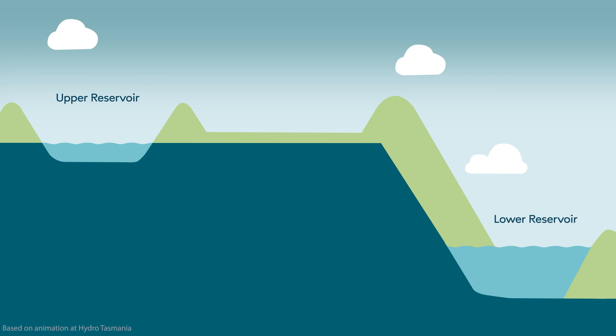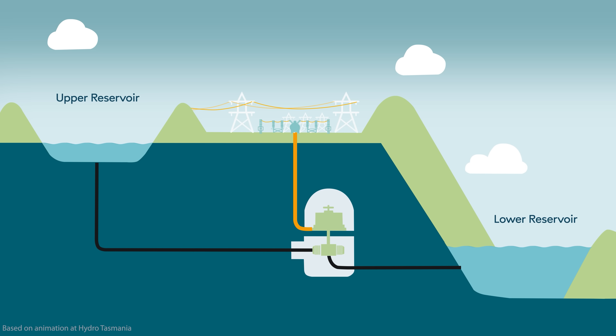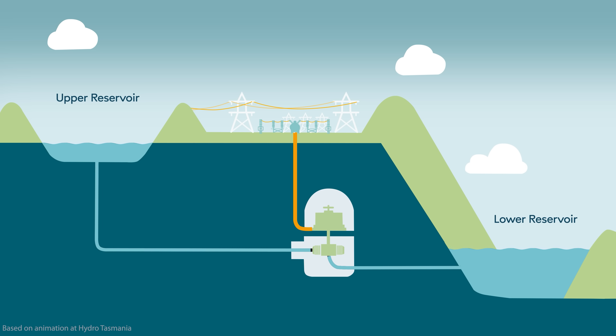Let's start with a quick 101 of how pumped hydro works. Essentially you need two things: a high reservoir and a low reservoir. The higher the elevation difference between them the better it works. Think of it like a giant battery that stores energy in the form of water. When there's excess electricity in the grid, like during periods of low demand or when renewable sources are producing more power than needed, the surplus energy is used to pump water from the low reservoir to the high reservoir — a bit like charging up a battery.